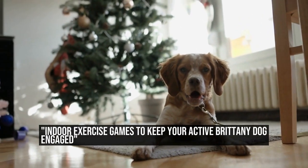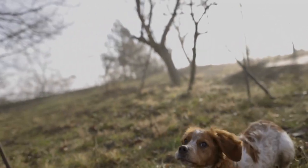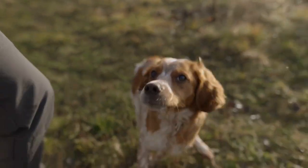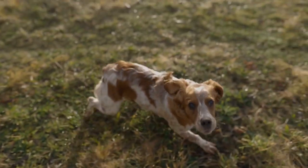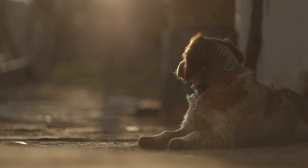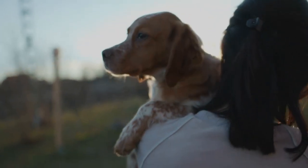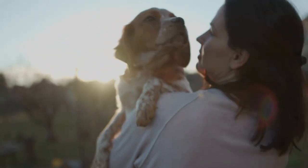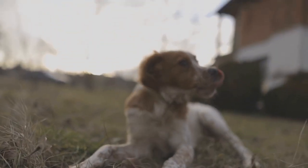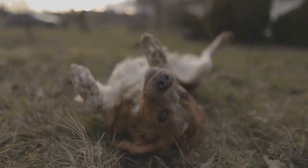Brittany Dog Exercise Games for Indoors: Keeping Your Active Pup Engaged. We all know how important regular exercise is for our furry friends, and Brittany dogs are no exception. These energetic and highly active dogs have a natural instinct to hunt, track, and retrieve. However, sometimes the weather or other circumstances may prevent us from taking them outside for their daily workout. That's where indoor exercise games come in handy. In this article, we will explore some fun and engaging activities that will keep your Brittany dog entertained and physically active without even stepping out of your home.